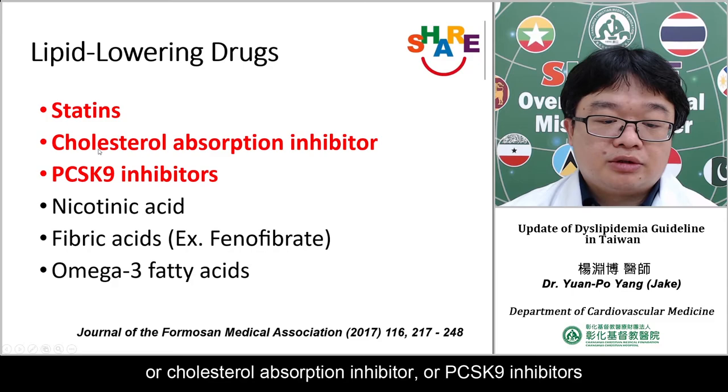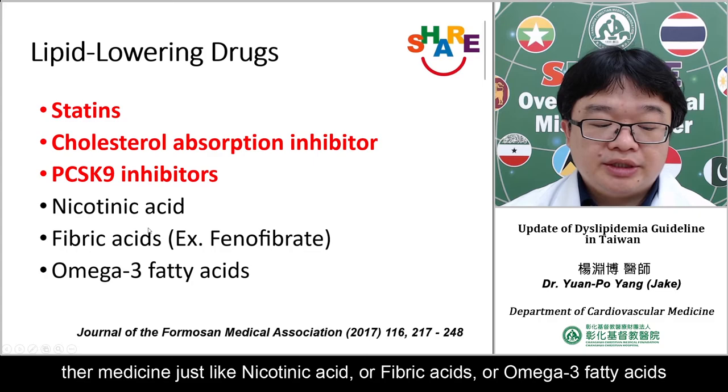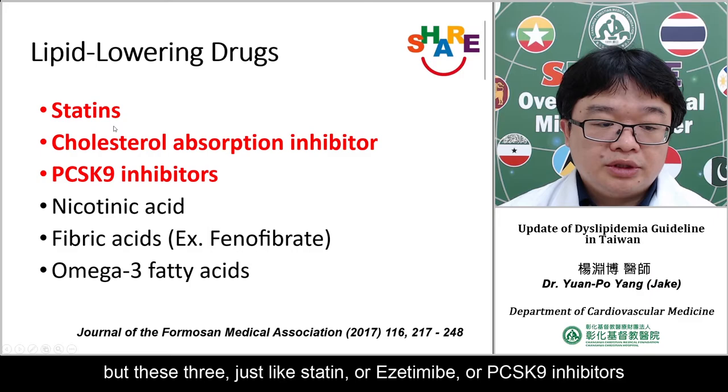For lipid-lowering drugs, the main classes include statins, cholesterol absorption inhibitors such as ezetimibe, PCSK9 inhibitors, and other agents such as nicotinic acid, fibric acid, and omega-3 fatty acids.